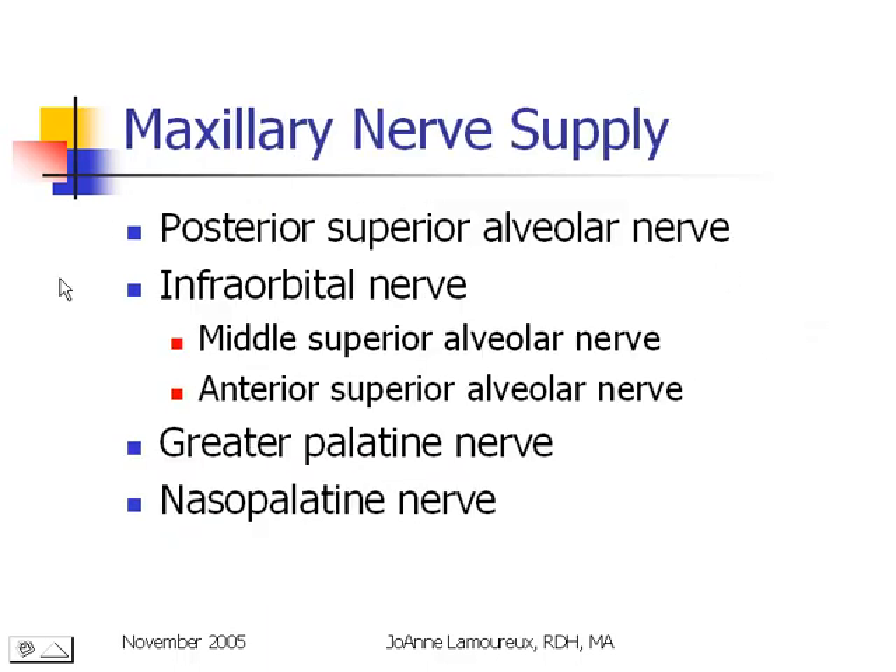This is a recap of the maxillary nerve supply. You're looking for the word alveolar if you're looking to anesthetize pulp. Whenever you anesthetize the pulp, you are also going to get anesthesia of the buccal bone and buccal soft tissues. If you want buccal anesthesia, you need a nerve that says alveolar. If you want the molars, you want the posterior superior alveolar nerve, but remember you may not have anesthesia of the mesial buccal root. If you want the premolars, it's the middle superior nerve; if you want the anteriors, it's the anterior superior nerve.